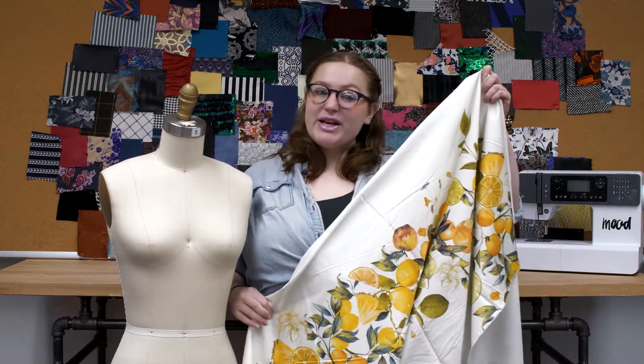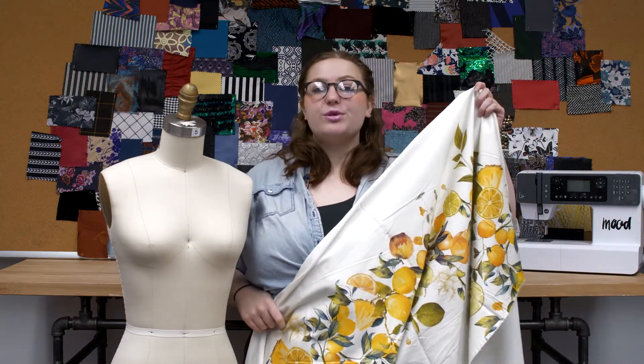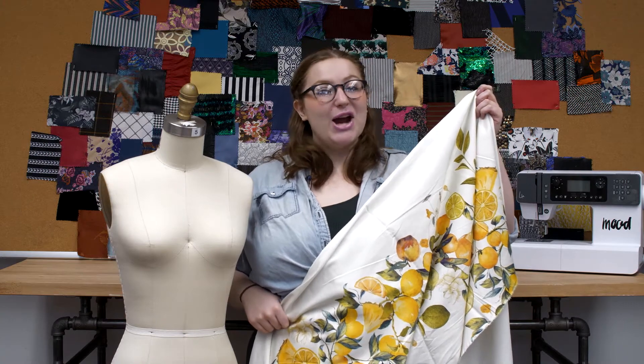This product is 97% cotton and 3% elastane, so it should be machine-washed in warm or cold water, tumble dry low, and ironed while damp.